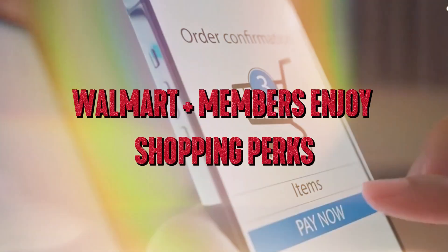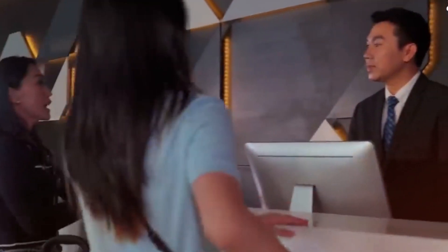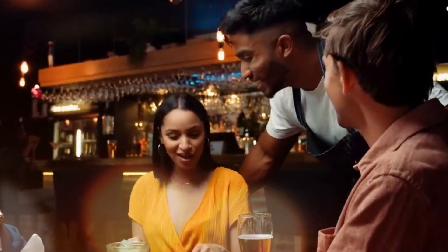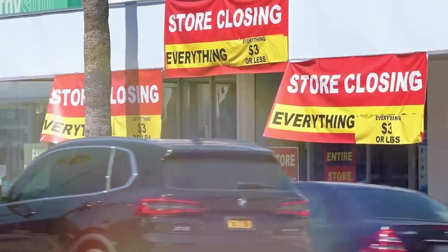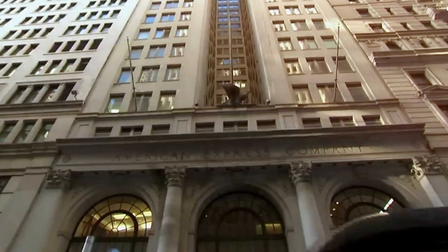Walmart Plus members enjoy shopping perks both online and in-store. Use your Platinum Card to pay for a monthly Walmart Plus membership and receive a statement credit covering the full cost each month — $12.95 plus applicable taxes. Select one qualifying airline and receive up to $200 in statement credits per calendar year when incidental fees are charged by that airline to your card. Enjoy Uber VIP status and up to $200 in Uber savings on rides or Eats orders in the U.S. annually, available to basic card members only.